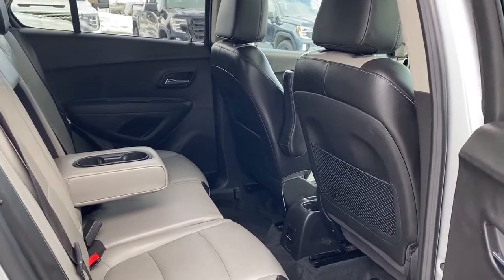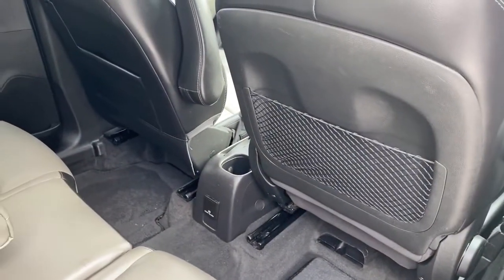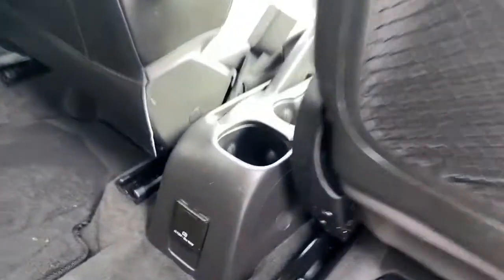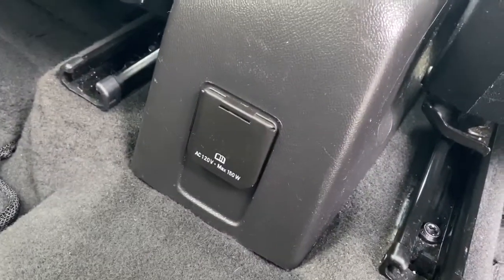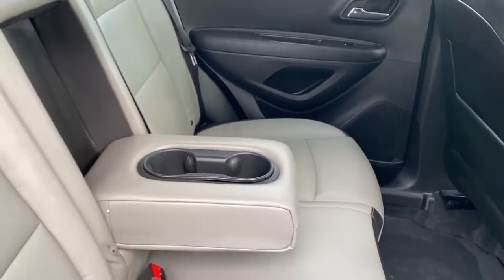Next we're going to take a look at the back of this five-passenger vehicle. On the passenger door we've got power windows. On the backs of both front seats we've got seat pockets. On the back of the cup holders we've got a 120-volt power plug-in, and the center seat folds down into double cup holders.